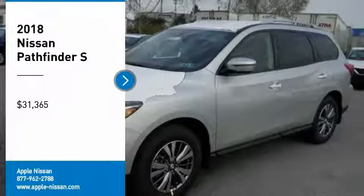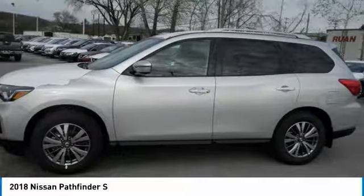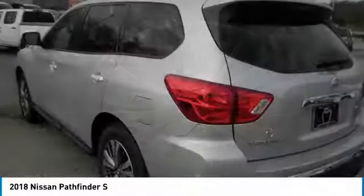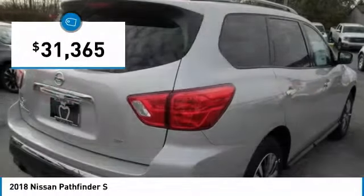Take a ride in the 2018 Pathfinder. The Pathfinder has a premium interior with three rows of seating for up to seven passengers, as well as versatile seating and cargo configurations. This SUV appeals to both truck lovers and car lovers and is priced below $35,000.